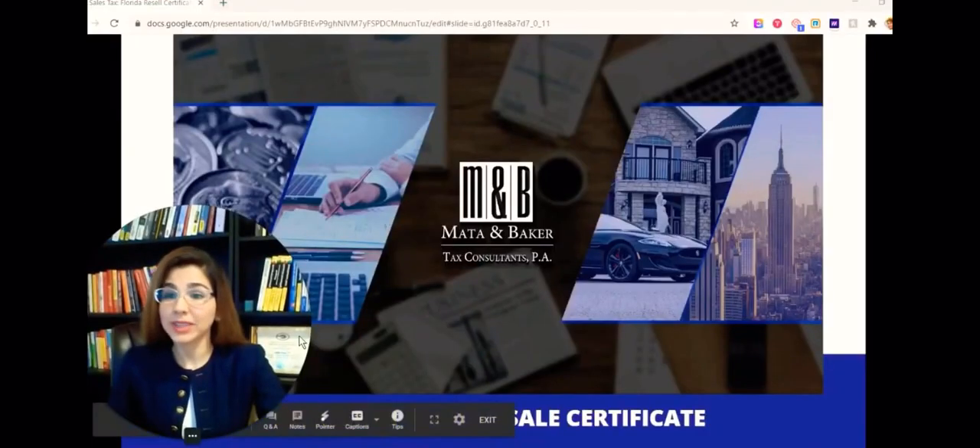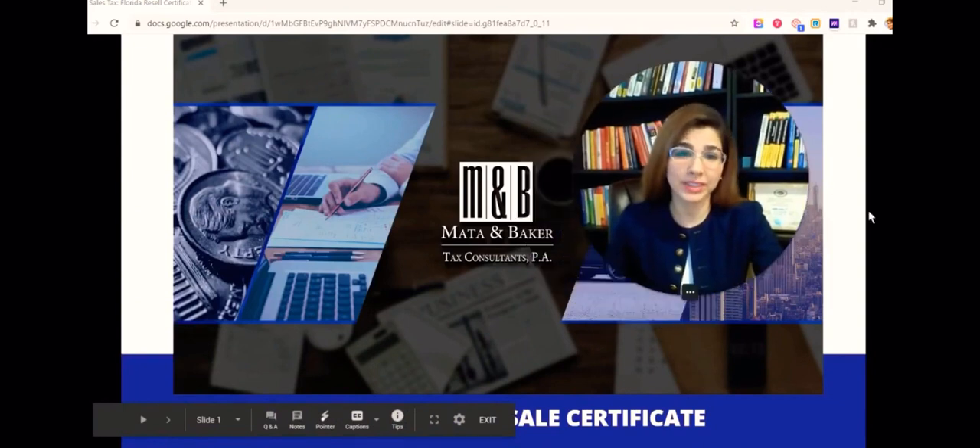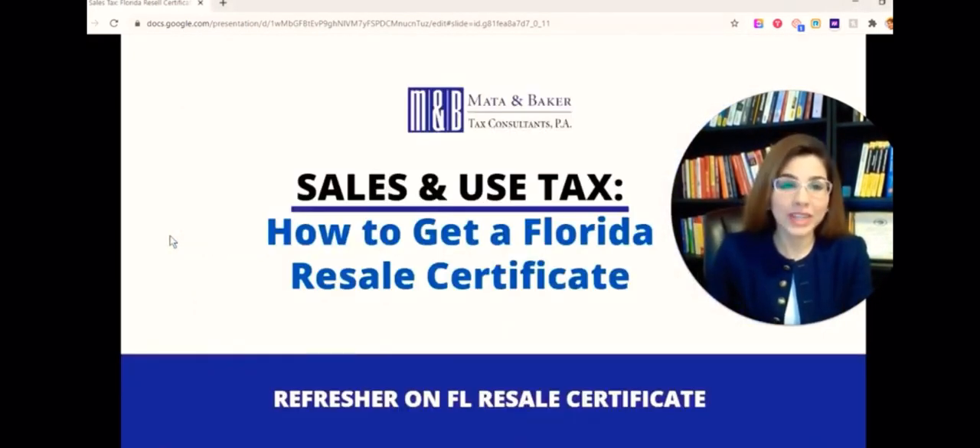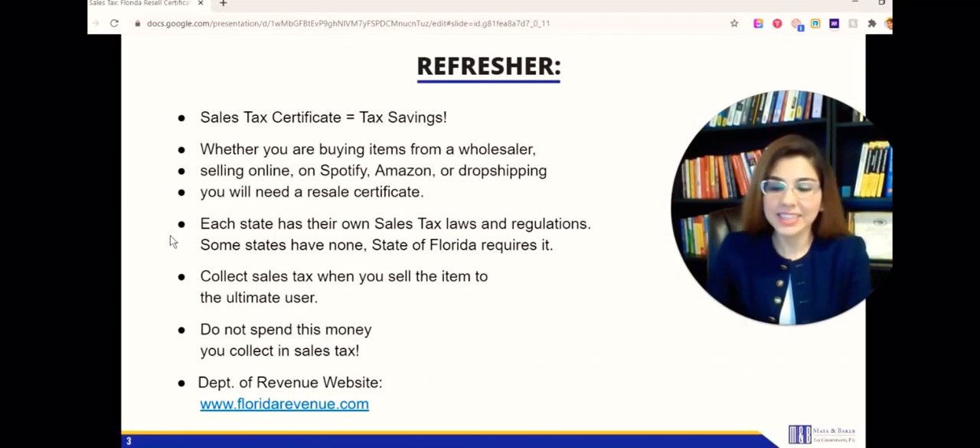I'm Elizabeth Reval and I'm with Mata and Baker Tax Consultants. This video is how to get your Florida resale certificate. I'm going to show you step by step how you can get it online conveniently. But before I show you that, I want to mention a few things - I put a little PowerPoint presentation together with some useful details you need to know. A resale certificate is going to allow you to buy items wholesale and not pay taxes.